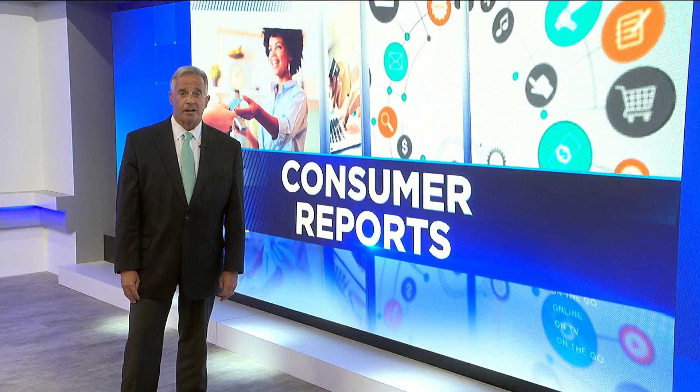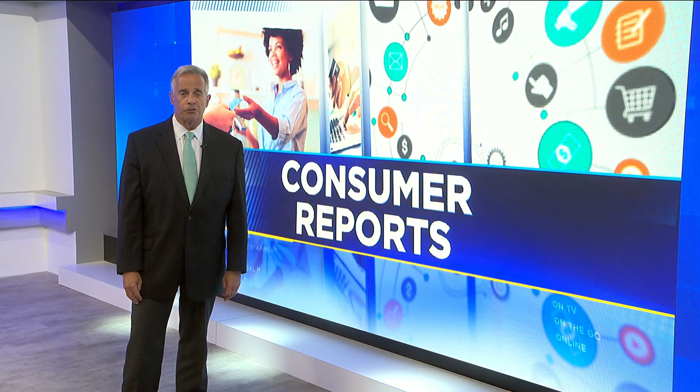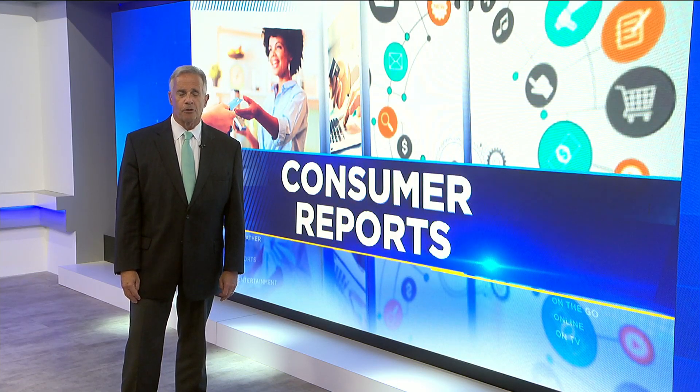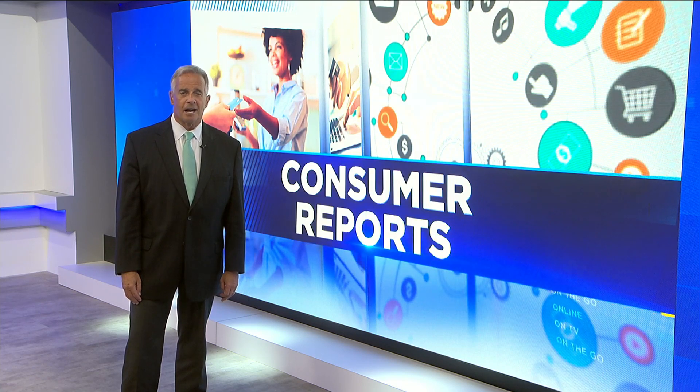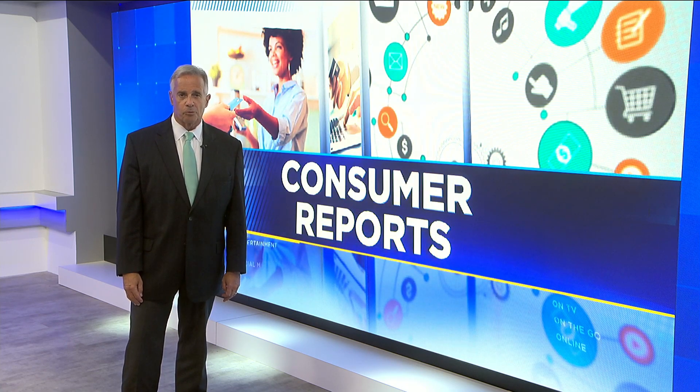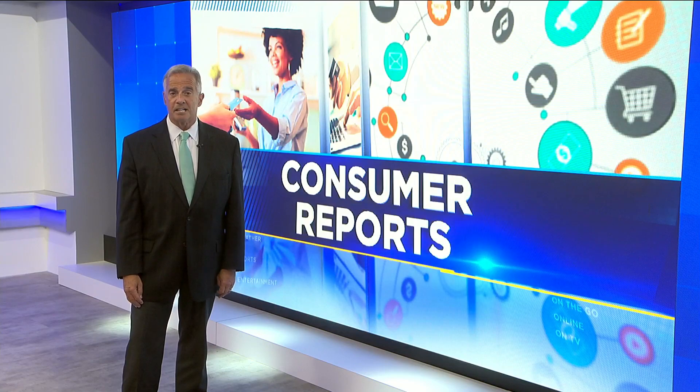Some bigger retailers like Target and Walmart will send you an email or push notification when certain items you're looking for are back in stock. You can also use third-party sites like nowinstock.net and zulert.com. They check inventory across multiple retailers and alert you when an item is in stock.